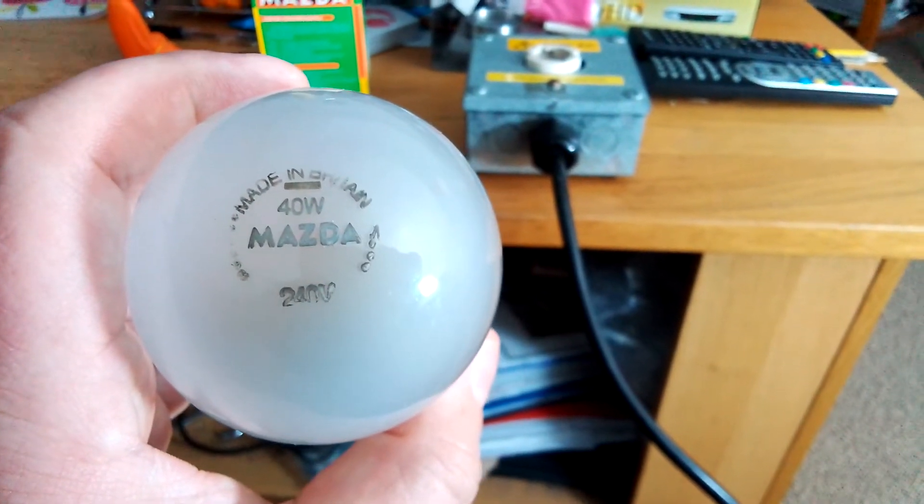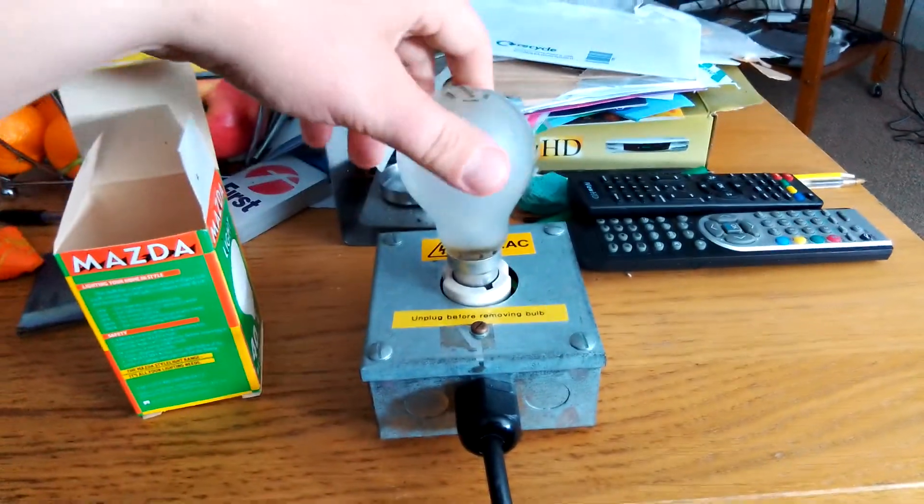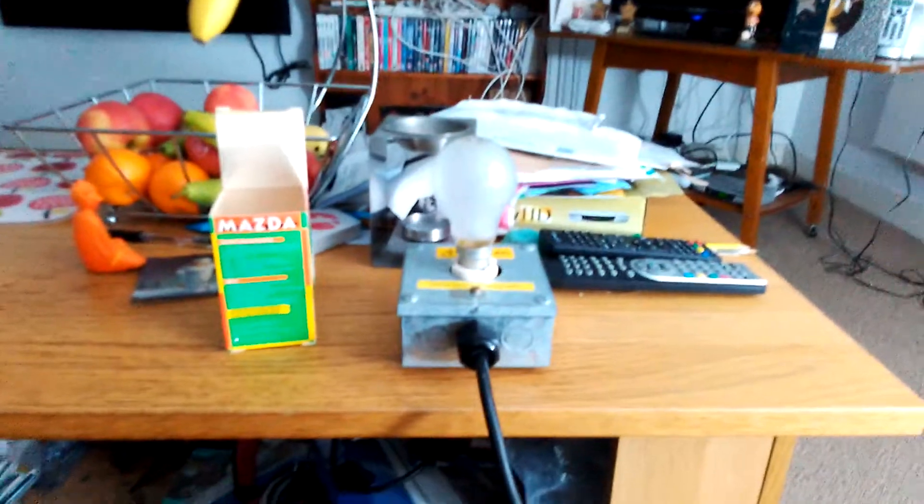She used to go there years ago when she was alive. Anyway guys, let's get the bulb into the socket now. It's fitted in nice and tightly.